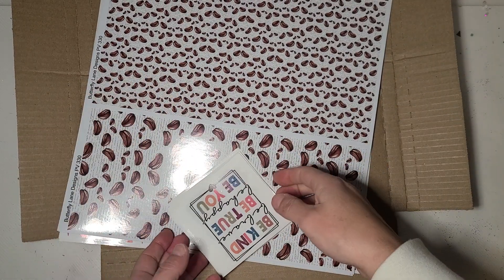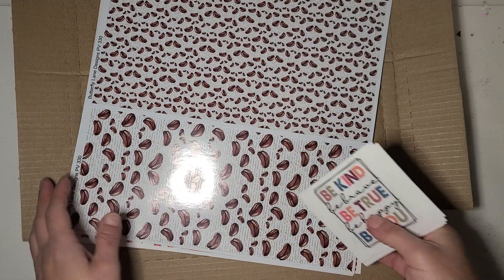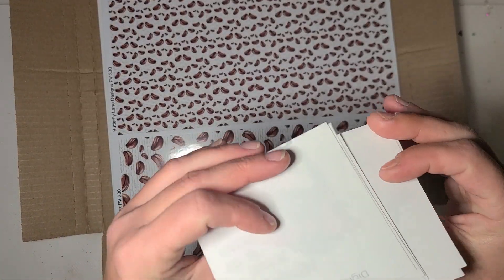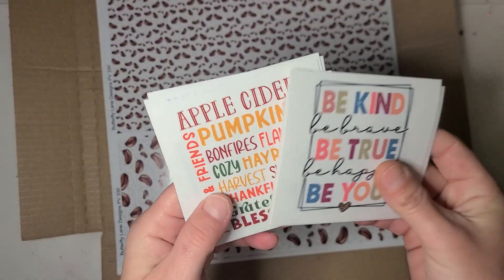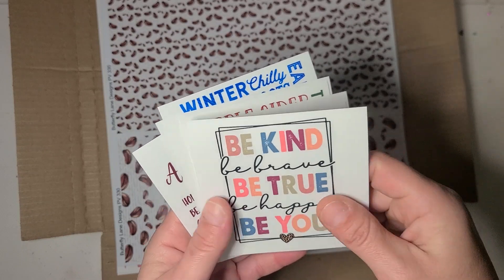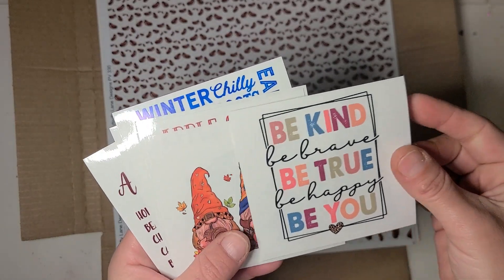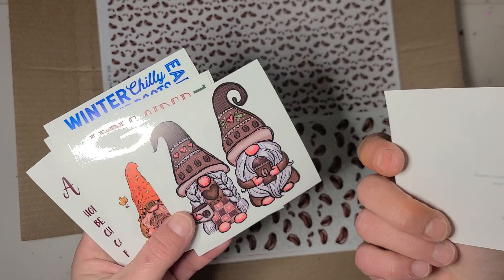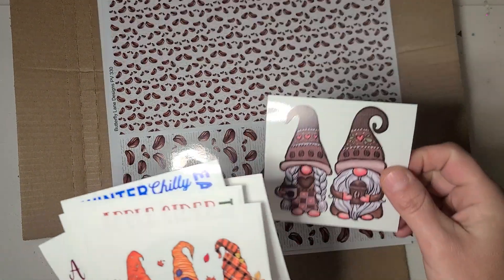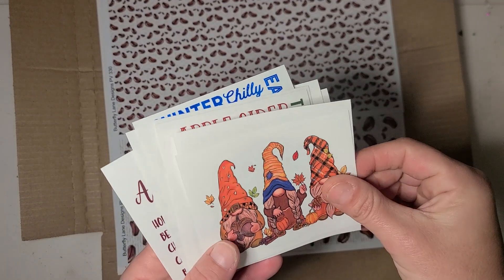She includes a free gift in addition to what you're already getting in every box. These are the clear cast decals — these should all be printed on white so they'll show up on anything. This one says 'be kind, be true, be happy, be you' — very cute. Gnomes with coffee? Yes please!